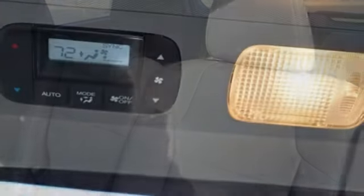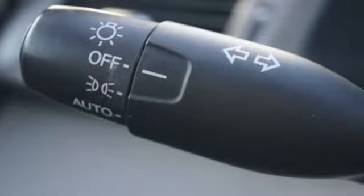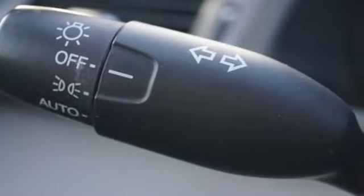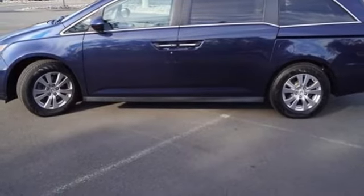It boasts an impressive list of features like these: refrigerated box located in the console, front heated leather bucket seats, Bluetooth wireless audio streaming, auto dimming rear view mirror, and active noise cancellation.